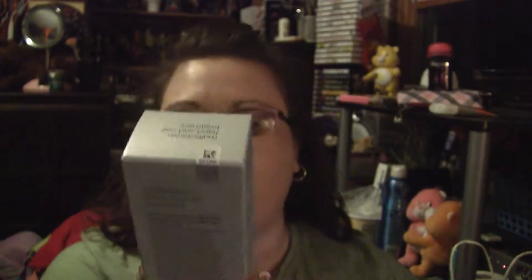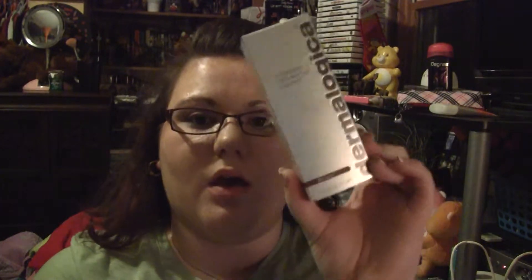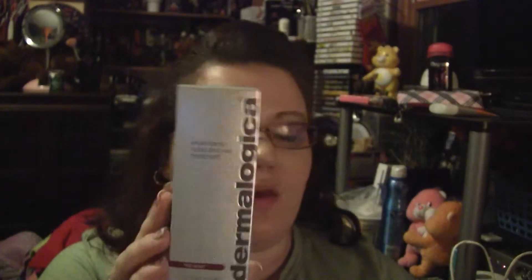I'm going to start with what my mom got at Ulta. She got the Dermalogica Age Smart Multi-Vitamin Hand and Nail Treatment. It's 2.5 fluid ounces, and I'm not sure if it's a liquid, cream, or gel. It was $24. The girl recommended this because my mom's nails keep breaking and they're clear back to having no nails at all. I'll let you know how that is if you want — just leave me a comment.